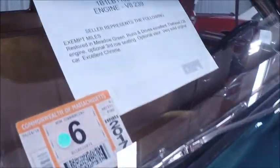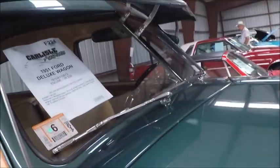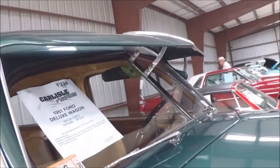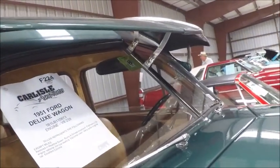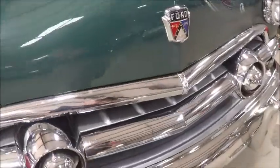By the way, on the driver's side, the mirror is missing. It has a flathead V8. And notice the visor above the windshield — a pretty common accessory at the time. Altogether, a pretty nice vehicle. The chrome is excellent.